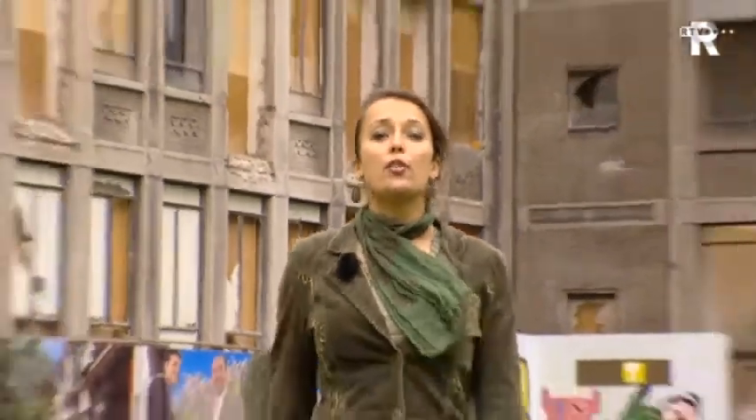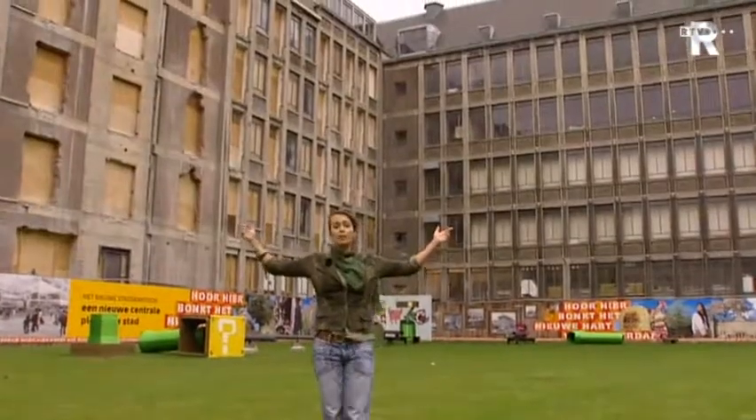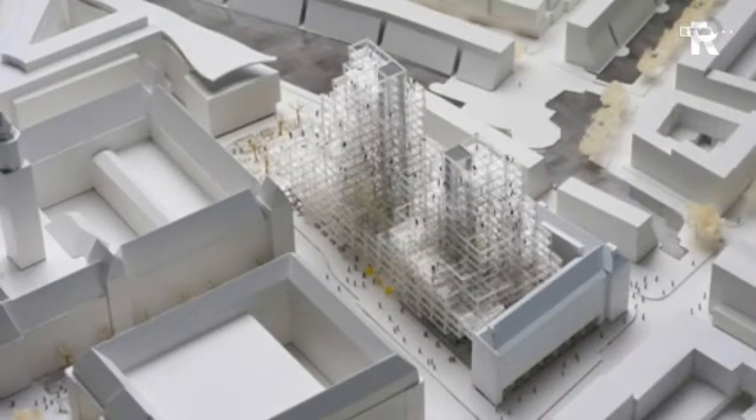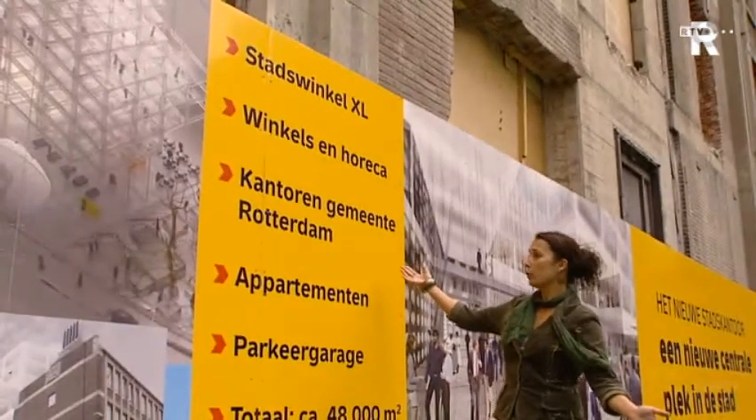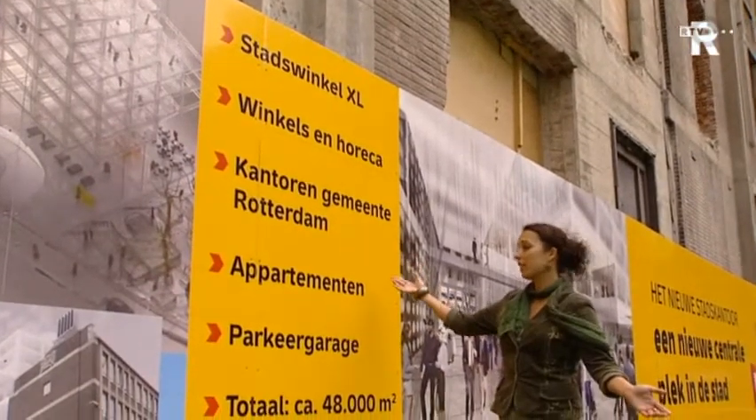The new Stadskantoor is being built on the Oude. In the new Stadskantoor you can find a lot of things: stadswinkels, winkels, horecacantoren, appartementen, and a parkeergarage.